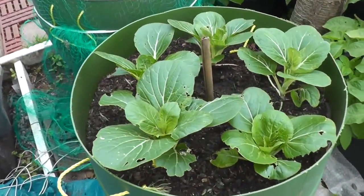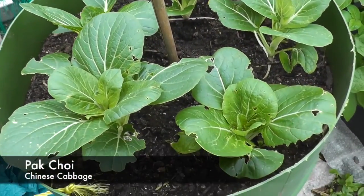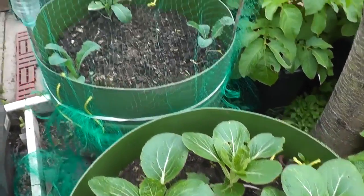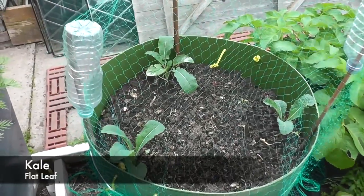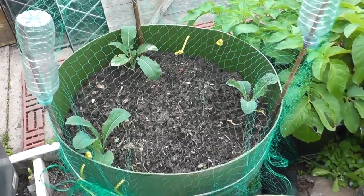Moving across here we have the pak choy. Someone's been having a chomp at the leaves, but there we go. And across there there's a bit of flat leaf kale that seems to be getting along quite happily.